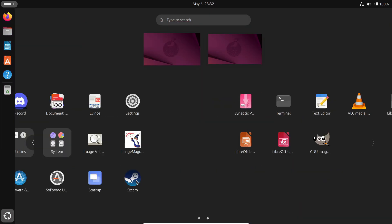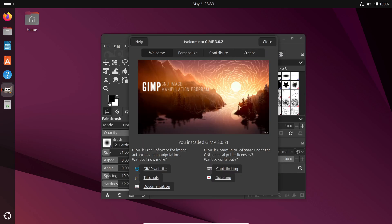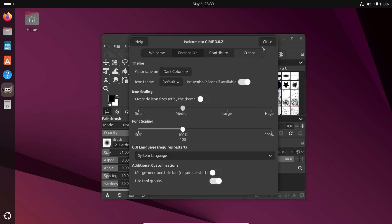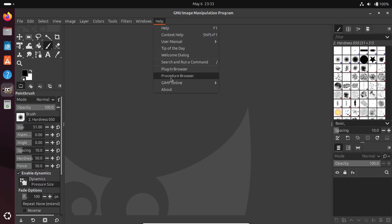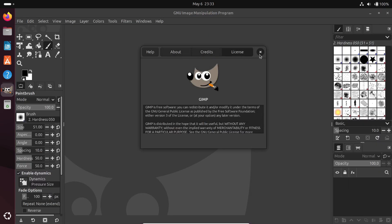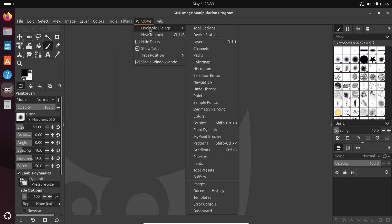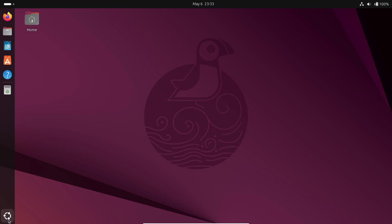For graphic designers or photo editors, if you want to tweak images or do full-blown designs, GIMP is the answer. It's got crazy powerful features — layers, masks, brushes, you name it. Admittedly the interface can feel a bit overwhelming at first, but once you get the hang of it, it's a total powerhouse.